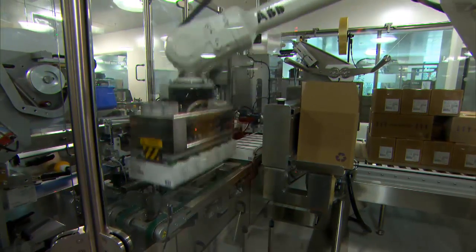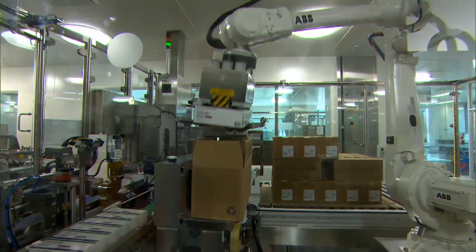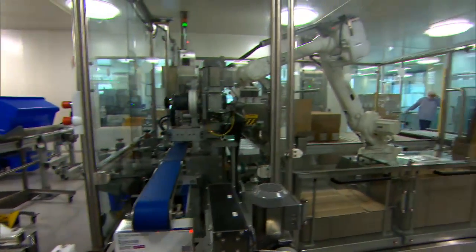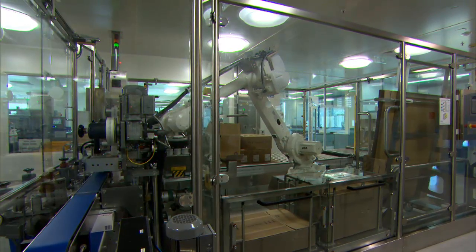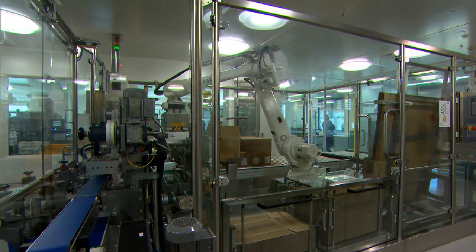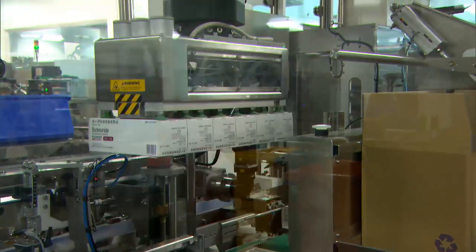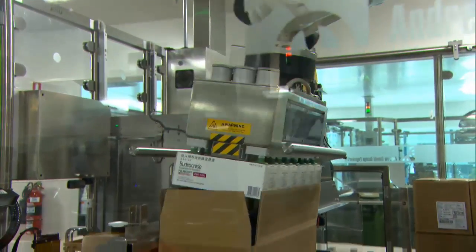One of the very unique things in this cell is that the safety guarding has been done with toughened glass. The glass is very good at keeping the people out but not so good at keeping the robot in. So to achieve the safety standards that we obviously needed, the robots are fitted with SafeMove. SafeMove provides the safety to ensure the robot stays within the cell and away from the glass, while the glass ensures that the operators stay out.